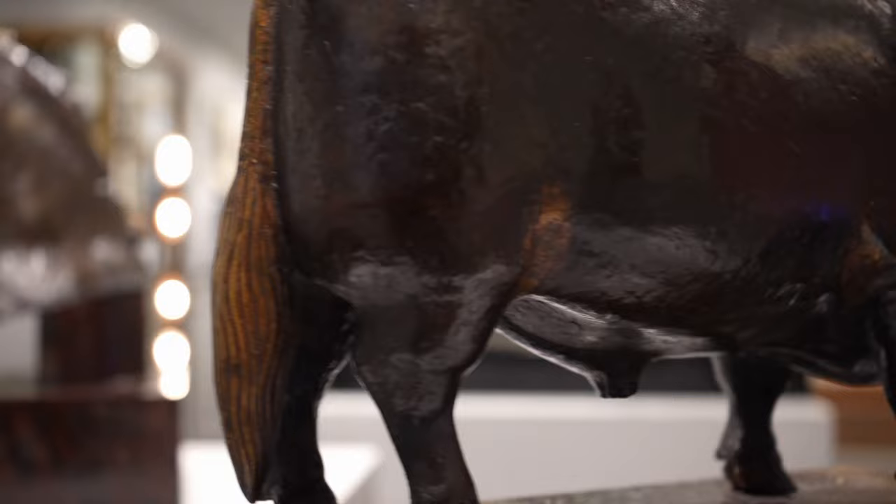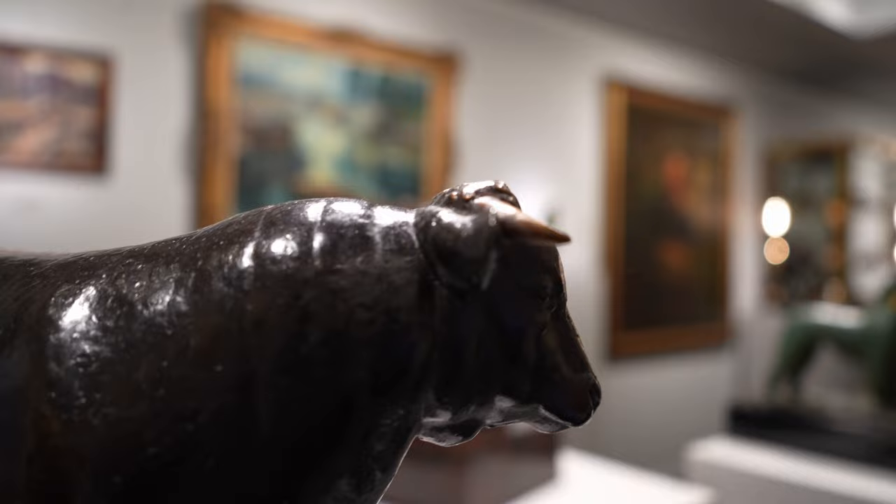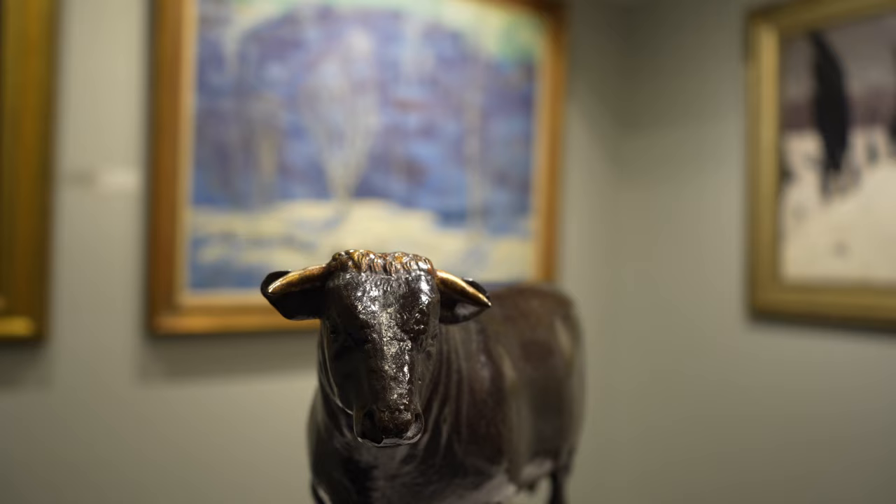He traveled through the Middle East and Egypt, and was influenced by Greek, Egyptian and Roman art, and came to this modernist style after those excursions. His earlier work was much more representational and impressionistic.